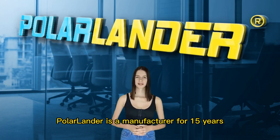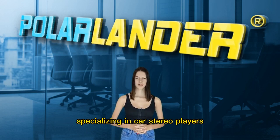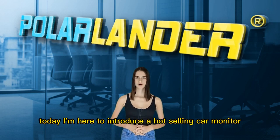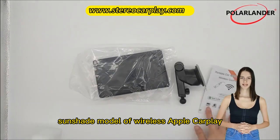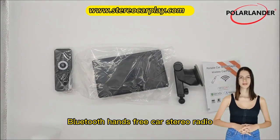Polarlander is a manufacturer for 15 years, specializing in car stereo players. Today I'm here to introduce a hot-selling car monitor. The B600W is the latest portable sunshade model of wireless Apple CarPlay Bluetooth hands-free car stereo radio.